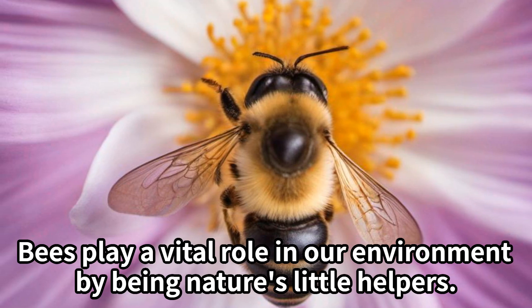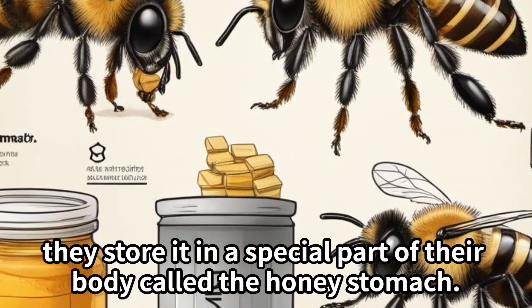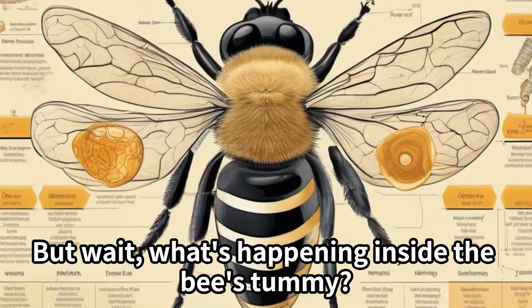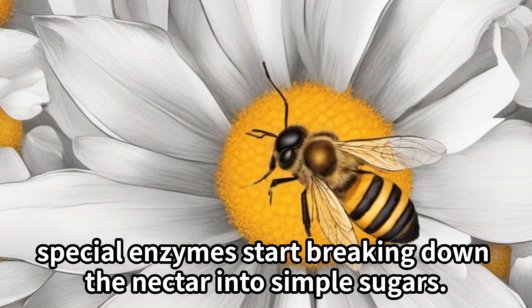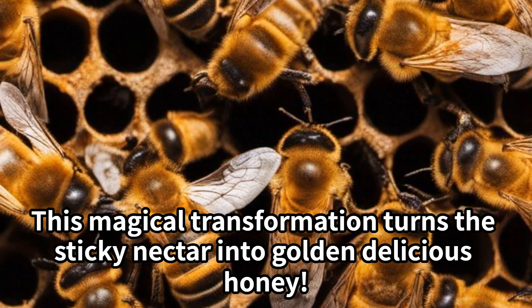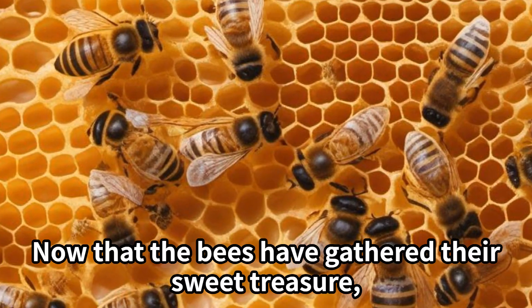As the bees sip nectar, they store it in a special part of their body called the honey stomach. Inside the honey stomach, special enzymes start breaking down the nectar into simple sugars. This magical transformation turns the sticky nectar into golden, delicious honey.